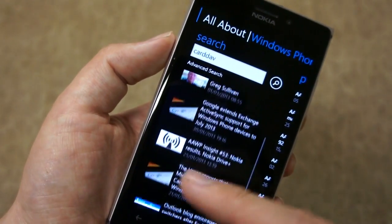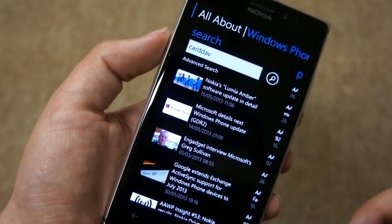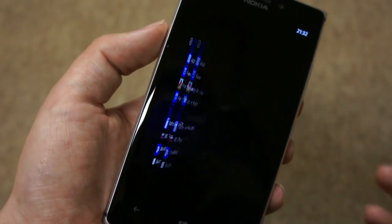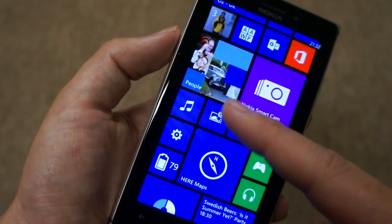Microsoft did then say that they would be supporting it and that it would be coming in a future software update. That's now arrived with the Windows Phone GD2 release, and I can just demonstrate that it is present by going into the Settings application.